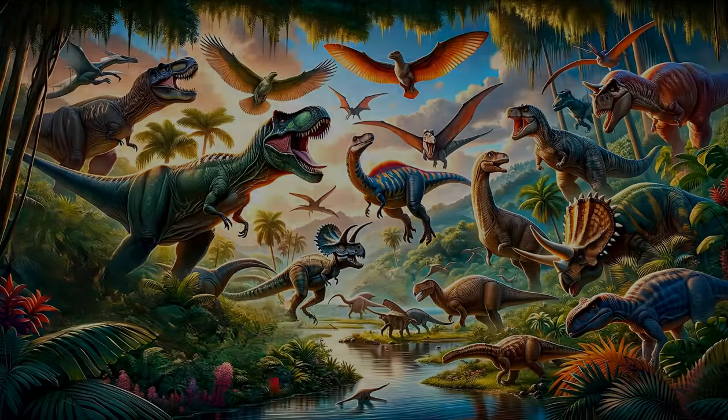What an incredible journey we've had today at Storytime Haven. From the fearsome Tyrannosaurus rex to the unique Parasaurolophus, we've met some of the most fascinating dinosaurs that ever lived. Remember to like, share, and subscribe for more adventures. Keep exploring and learning about the wonders of our world's past.